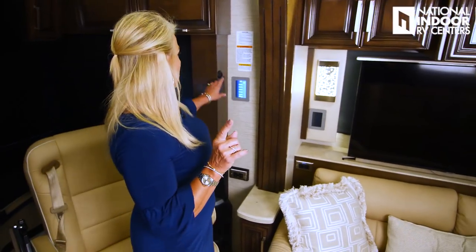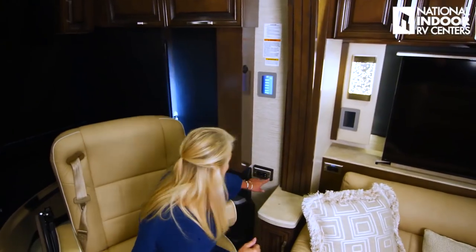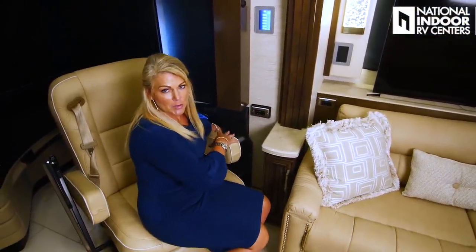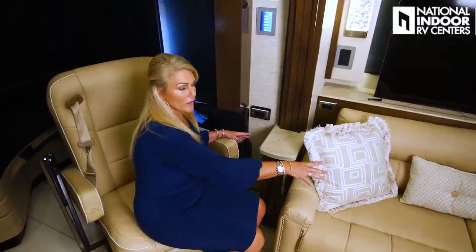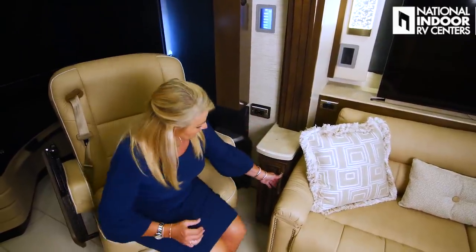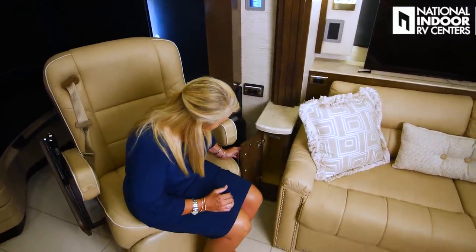A couple things to point out over here. This is your thermistor — you're going to have three throughout the coach, one for each room, and it basically communicates to the thermostat to keep the temperature comfortable. Then we've got a 110 outlet and USB charging port that you can use from the co-captain's seat, the recliner, or the sofa. Just nice and handy. Then we've got the little cabinets here for more storage.